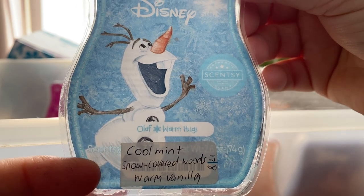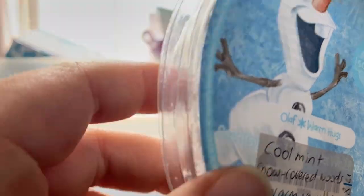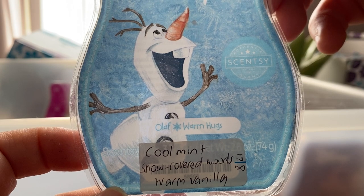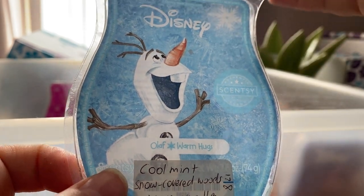Olaf Warm Hugs — it's cool mints, snow-covered woods and warm vanilla. It's like a sweet minty scent, not particularly strong but quite pleasant.